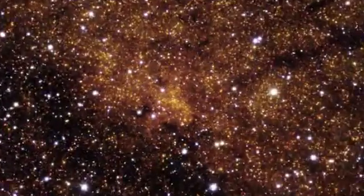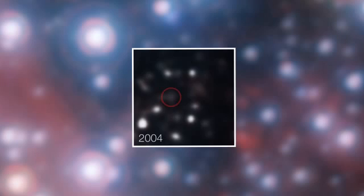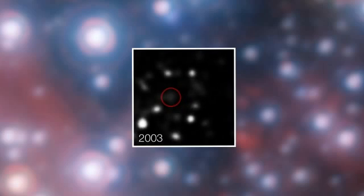Not long ago, actually watching something being ripped apart as it falls towards a giant black hole would be science fiction. But this is becoming reality for astronomers using ESO's Very Large Telescope.